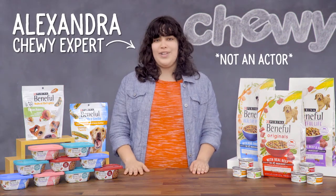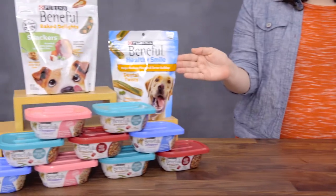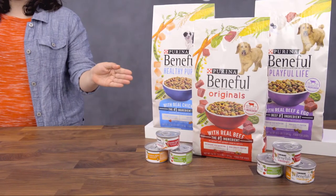Hi dog lovers, I'm Alexandra from Chewy, and if you're looking for a food that's both healthful and flavorful, check out Beneful.